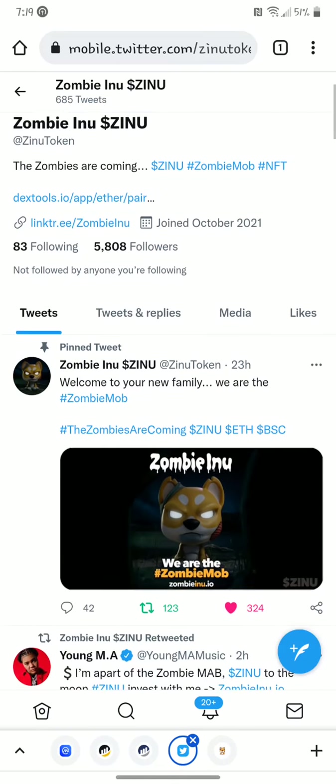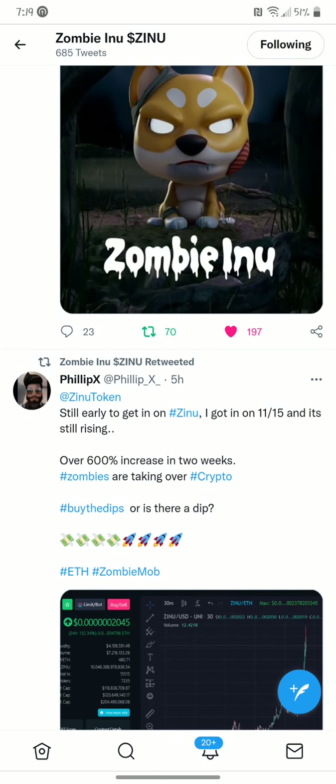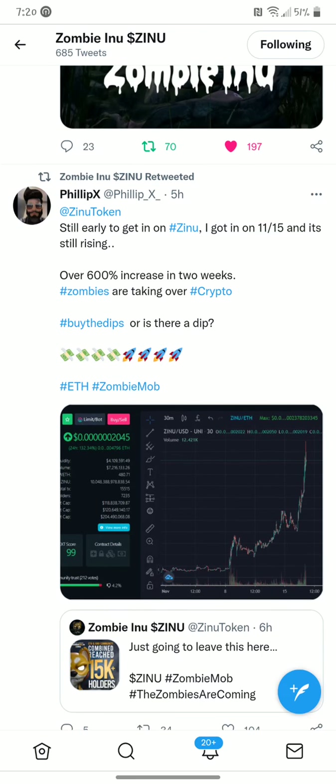Their Twitter is fairly active. A lot of stuff coming out. 600% increase in the last two weeks alone. You can see from where I put the video up before November — straight up.